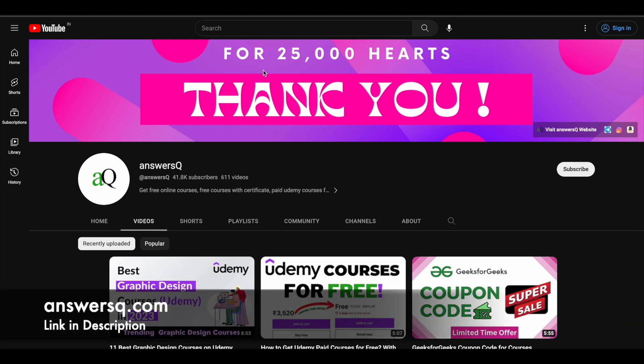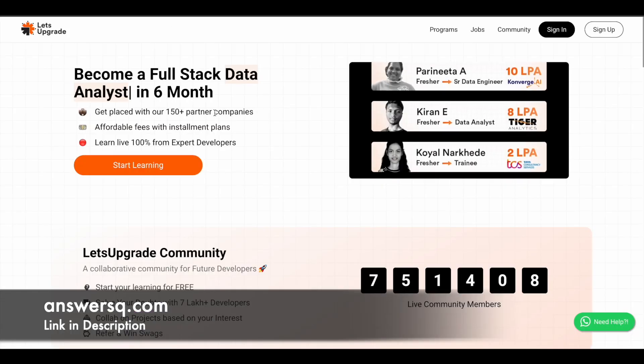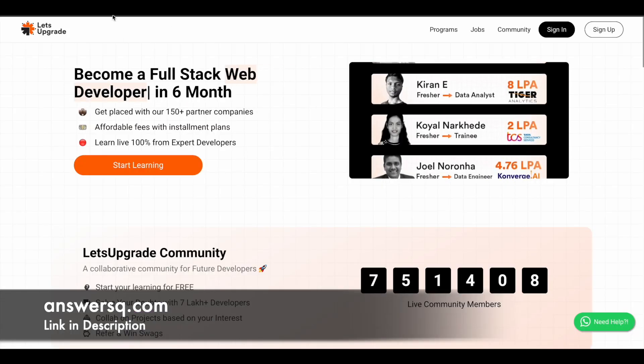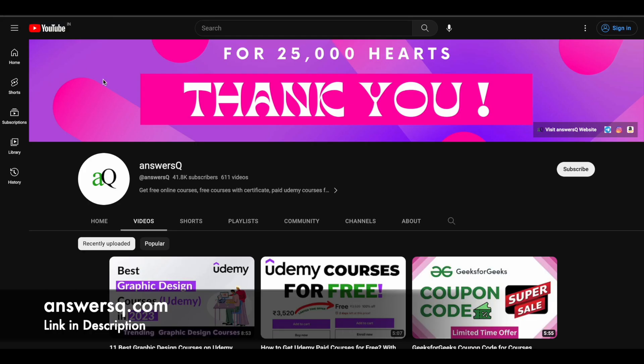Hi buddy, welcome back to AnswersQ. In this video, we will see 6 free certification courses that are offered by Let's Upgrade in upcoming days. So before we see that, if you haven't subscribed to our channel yet, kindly do that first. Click on the subscribe button and the bell icon so you will get a notification whenever we upload a video like this.